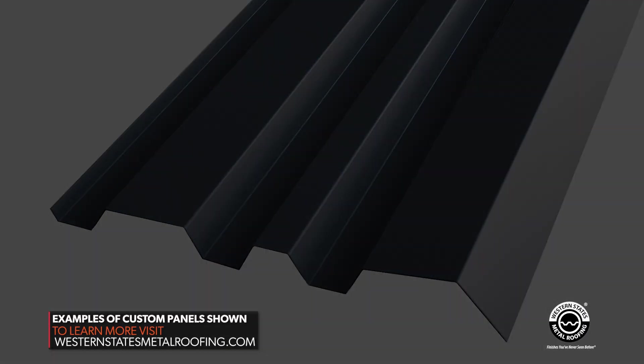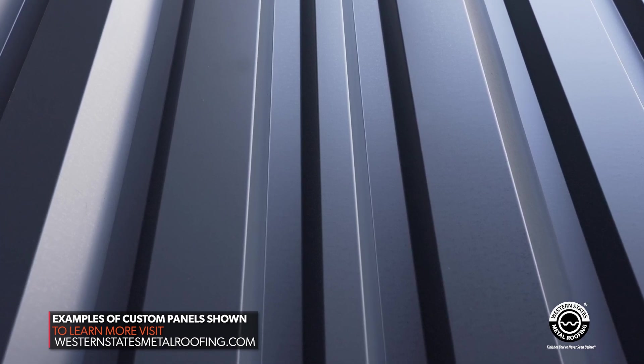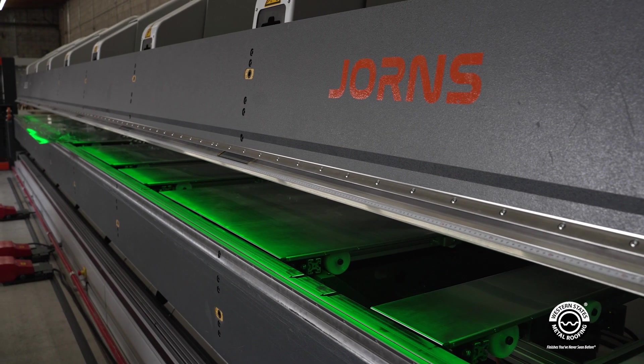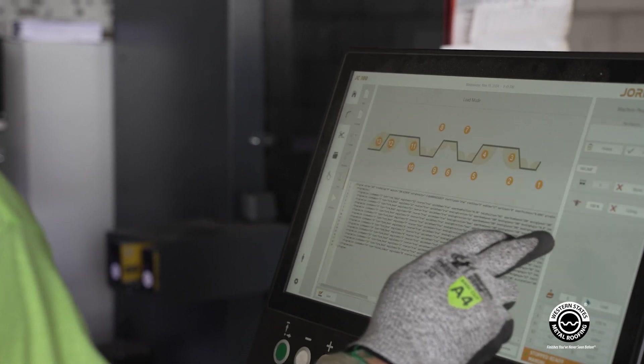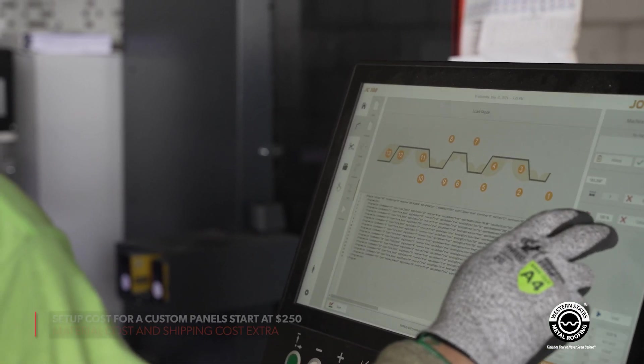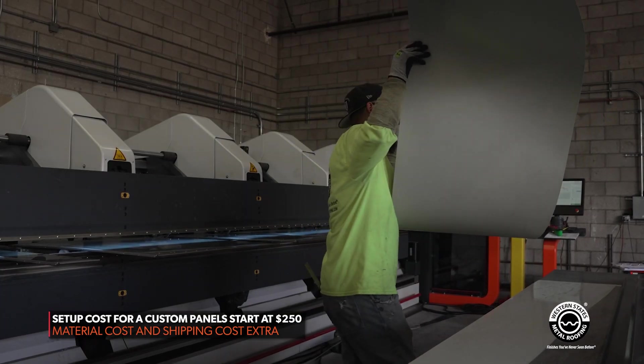What do you generally see with custom panels where it makes sense? As far as custom panels, it could be one panel up to a thousand panels. Walk me through the process of what it costs — if you're going to make one panel, you're going to charge a certain amount of money, probably for a mock-up after you see a drawing. Right now we're charging about $250 setup charge to do a mock-up of a panel.